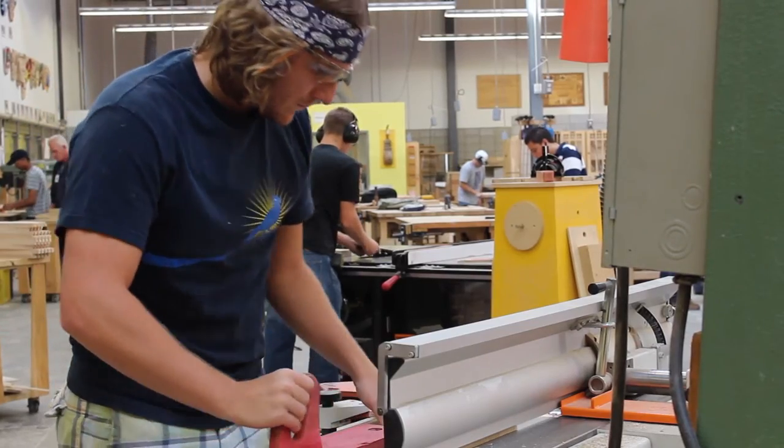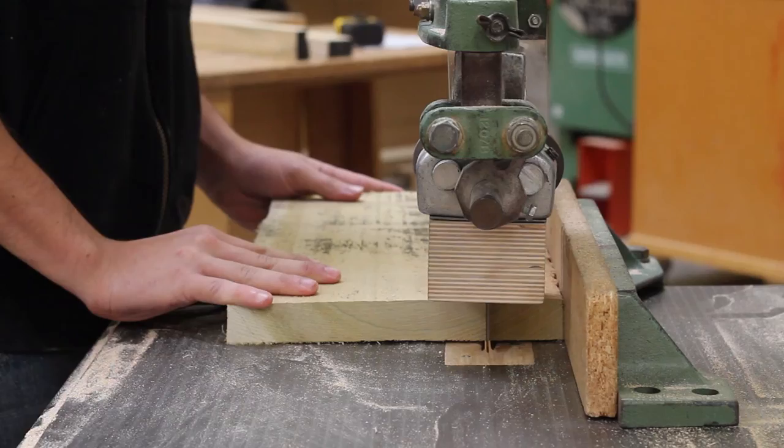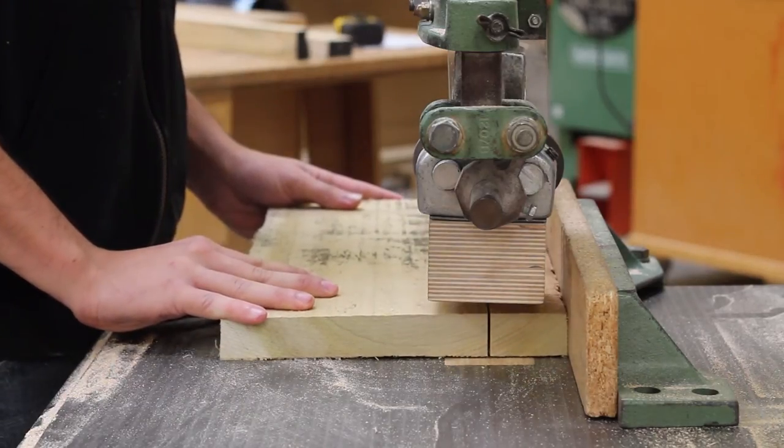My name is Nathan Cook and I'm an industrial woodworking technician. It's very hands-on, also it's building a wider variety of wooden things ranging from kitchens to bathroom vanities, everything like that.